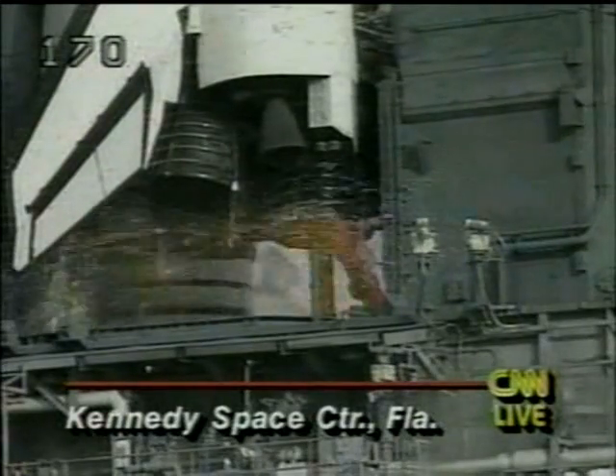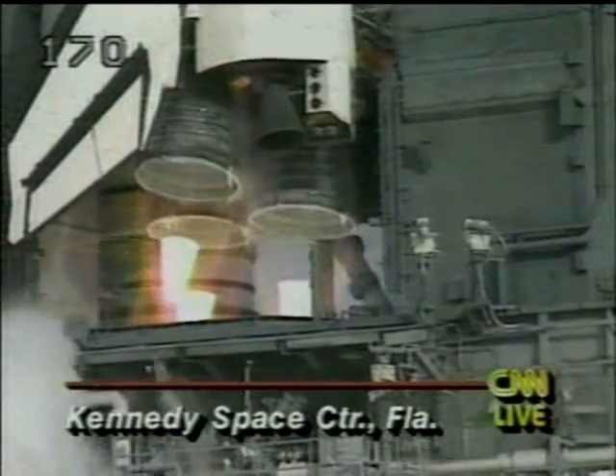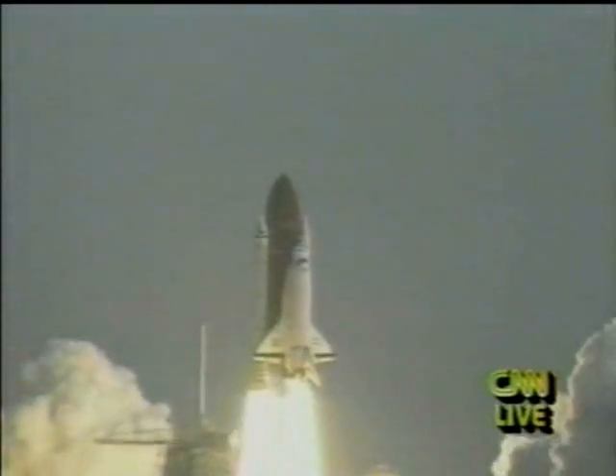7, 6, 3, 2, 1, 0, and liftoff — liftoff of the Space Shuttle Endeavour with NASA's newest tracking station in the sky.